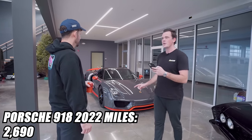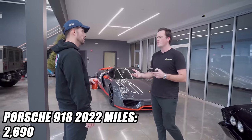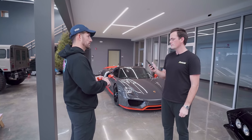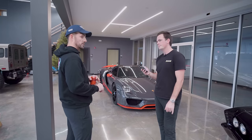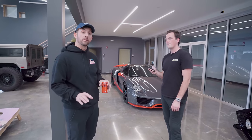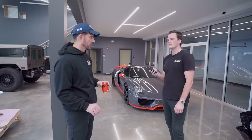We drove this car 2,690 miles. We bought it right about a year ago. The exhaust was $16,200 for the straight-pipe exhaust — check out the other vlog for that. It's done really well because it's a really awesome system that's extremely loud.